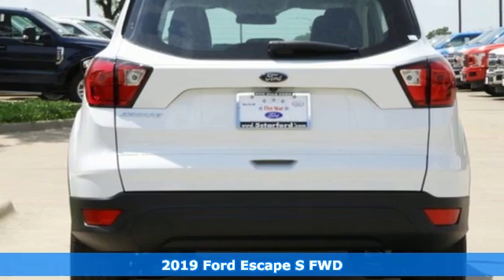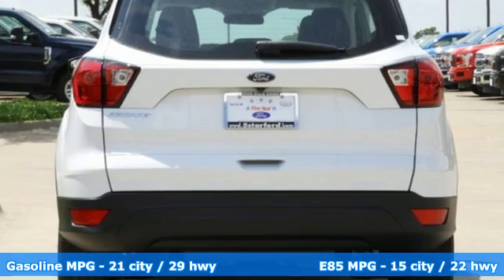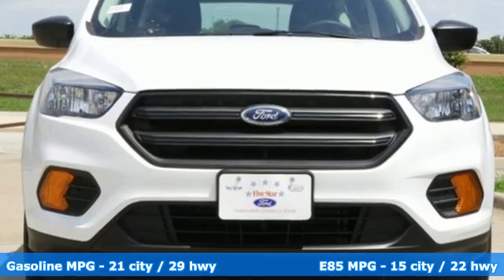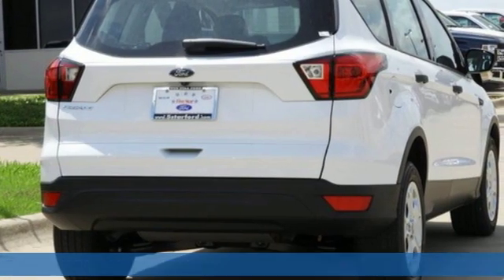It comes with all the amenities you need: streaming audio, wireless phone connectivity, manual tilting steering column, smartphone wireless charging, and manual telescoping steering column.